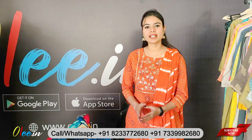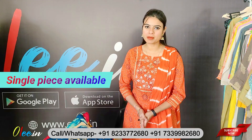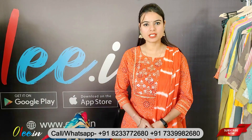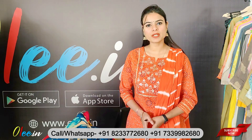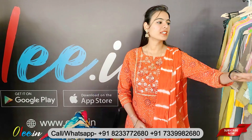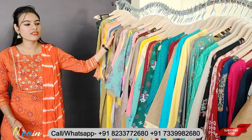You will see different designs, different work, different fabrics. Our products start from Short Top, and there are many varieties here. You will get them in single piece, two-piece, and three-piece sets. You will find different fabrics from our range.